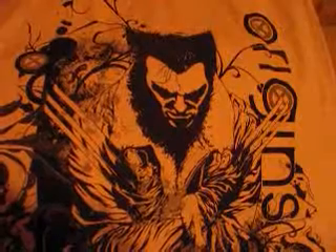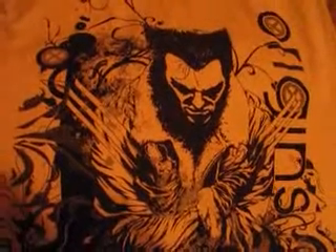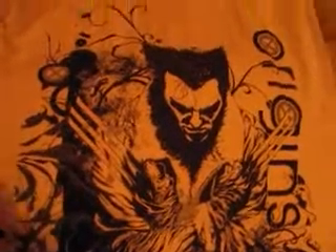Hey, everybody. I wanted to show you a few new Marvel items I got. I went to this new store — well, new to us anyways. It's called Giant Tiger.